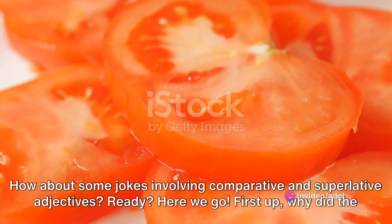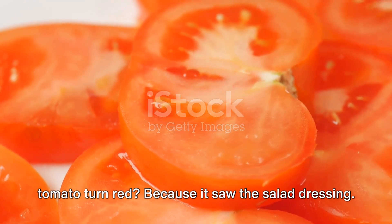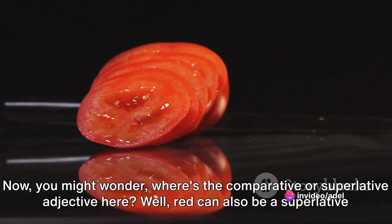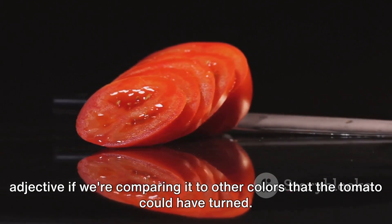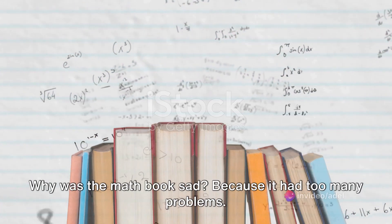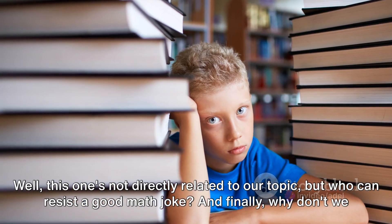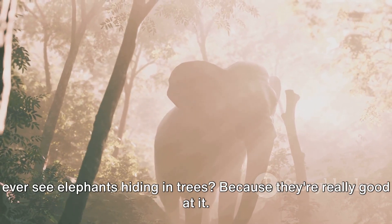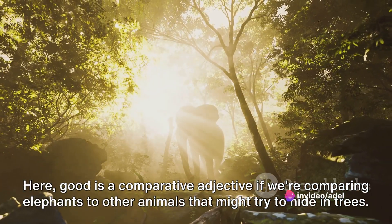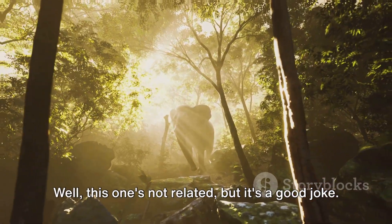How about some jokes involving comparative and superlative adjectives? First up: Why did the tomato turn red? Because it saw the salad dressing. 'Red' can also be a superlative adjective if we're comparing it to other colors the tomato could have turned. Why was the math book sad? Because it had too many problems. And finally: Why don't we ever see elephants hiding in trees? Because they're really good at it. Here, 'good' is a comparative adjective if we're comparing elephants to other animals that might try to hide in trees.